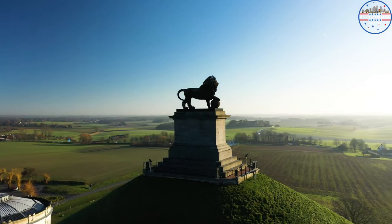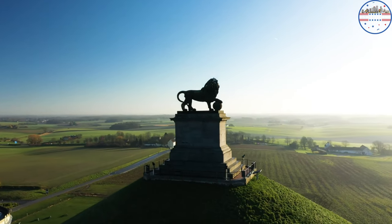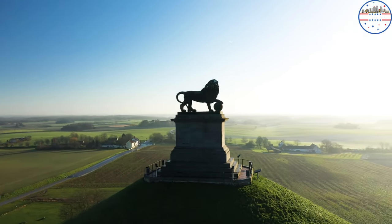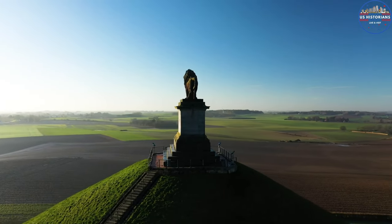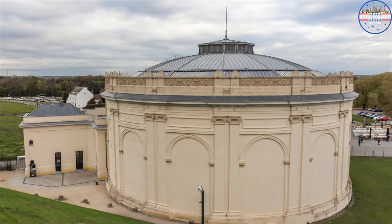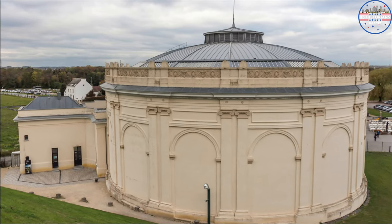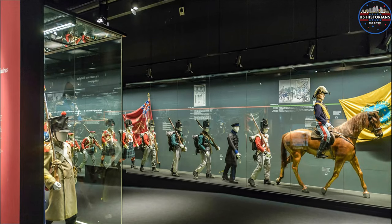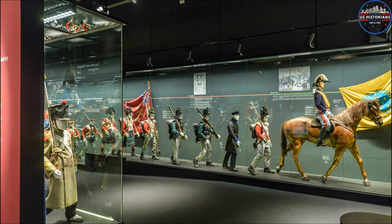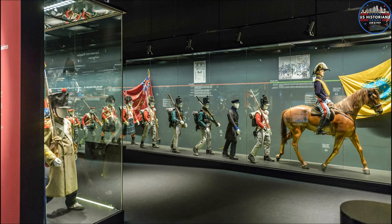On top of the hill is a statue in the shape of a lion. From the top, you can see beautiful views of the area. It has a dome at the base that holds the panorama of the battle — a huge round picture. Nearby is an underground museum that shows how important the fight was in history. Artifacts from the time and a 3D movie at an underground shrine tell the story of this important fight in European history.